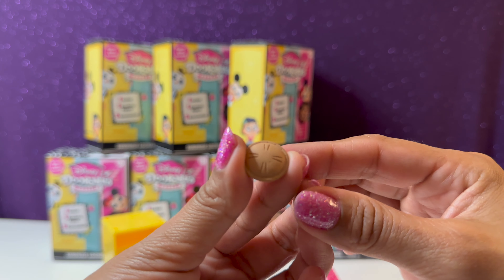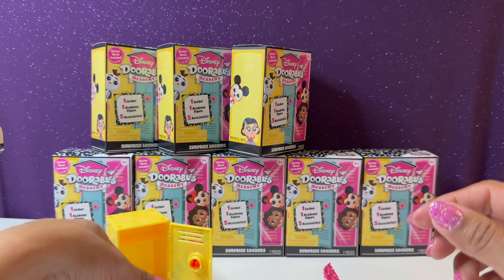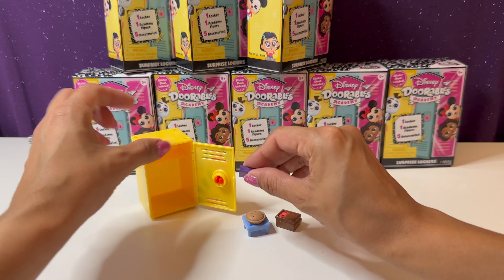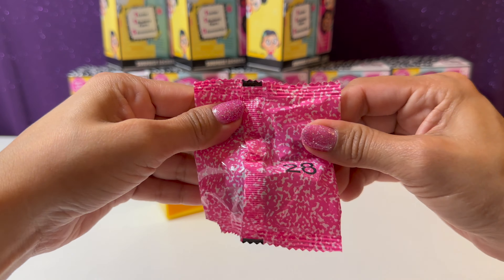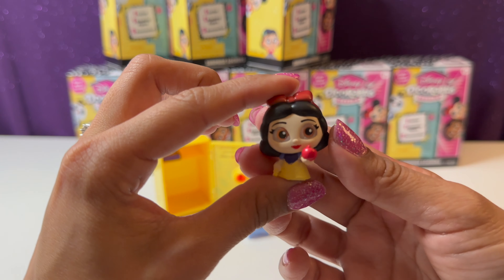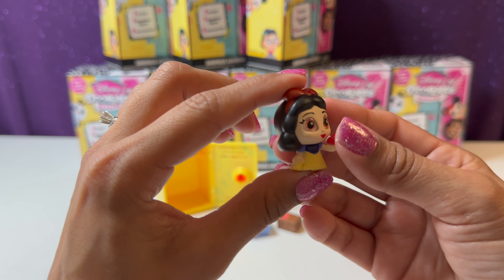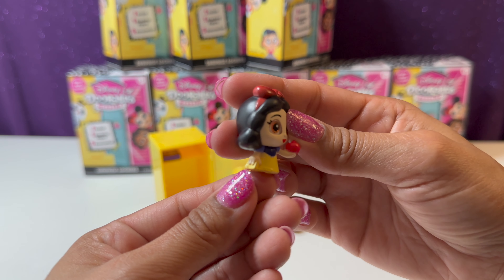We have a cute little pie — I bet it's an apple pie, just like our key. I went ahead and rearranged: I put the little pie on the table, the picnic basket right here, and the book inside the locker. Time to open our figure — and we have beautiful Snow White holding a red delicious apple! She's so cute, and she's holding a little book or maybe a purse.